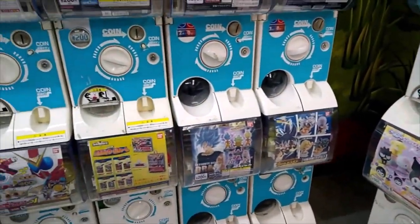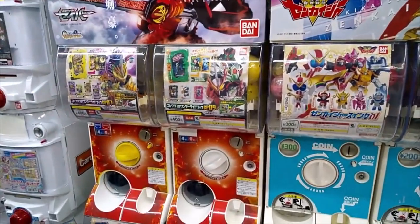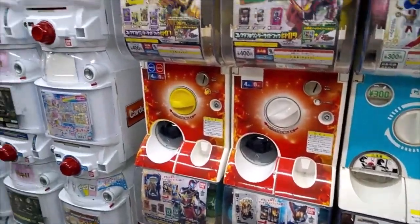It's estimated that there are now about 360,000 Gachapon machines in Japan — and you've just seen 500 of them.